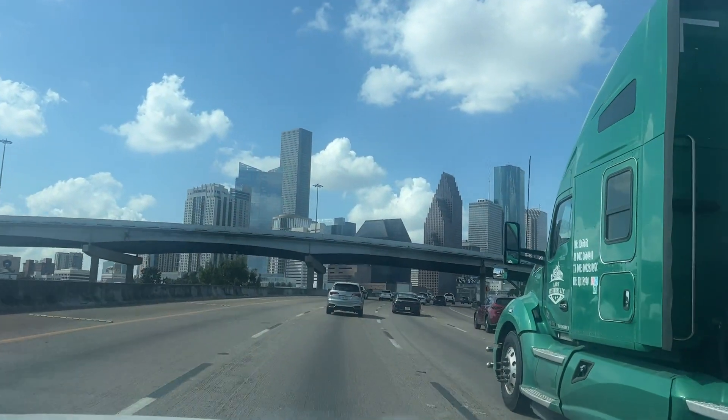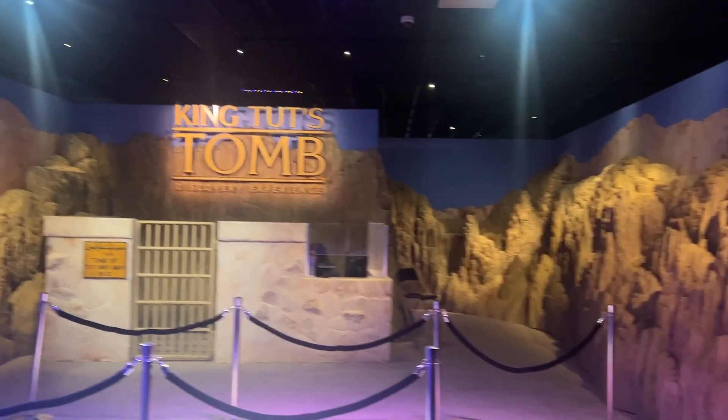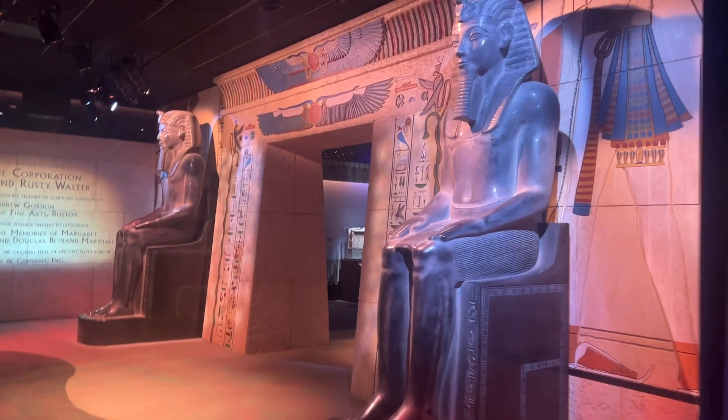What's going on y'all, this is the Museum of Natural Science in Houston, Texas. It looks super dope with a lot of different exhibits — I'm liking it. Let's roll y'all. They have a spot where it's Ancient Egypt, King Tut's tomb. Let's check it out y'all.